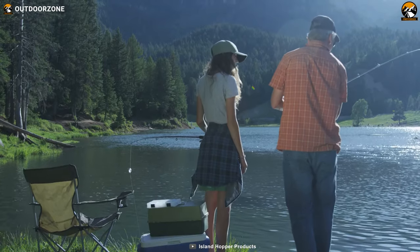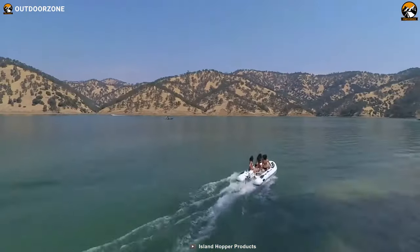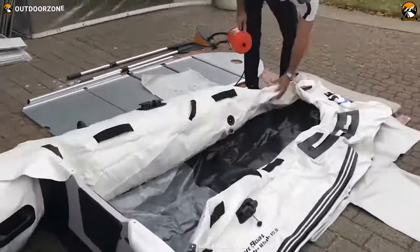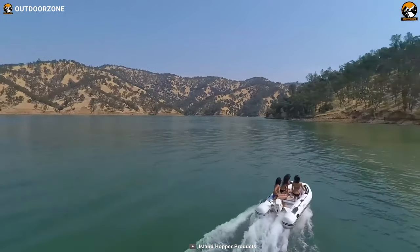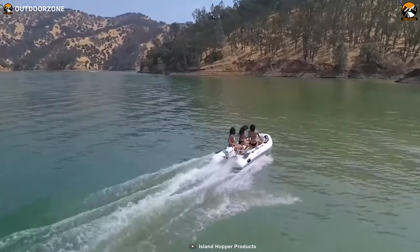Whether you're embarking on a fishing trip, heading out for a relaxing cruise, or simply exploring nearby coves, this inflatable boat is ready for it all. Designed with extended rear pontoons and a specially designed transom area, the Killer Whale excels in carrying heavier loads while maintaining excellent stability in the water. This unique feature also provides additional space for a larger motor, allowing you to power through the waves with ease.